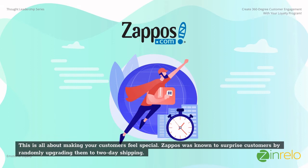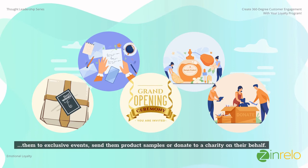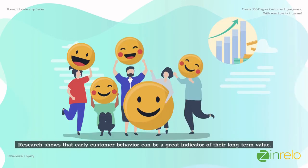This is all about making your customers feel special. Zappos was known to surprise customers by randomly upgrading them to two-day shipping. Think about how you can surprise and delight your customers — perhaps wish them on their special day, send them a handwritten thank you letter from the CEO, invite them to exclusive events, send them product samples, or donate to a charity on their behalf.